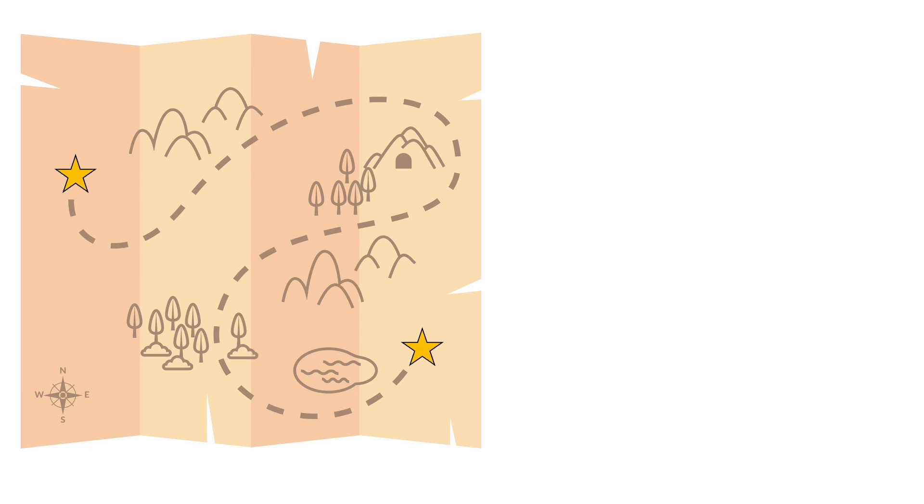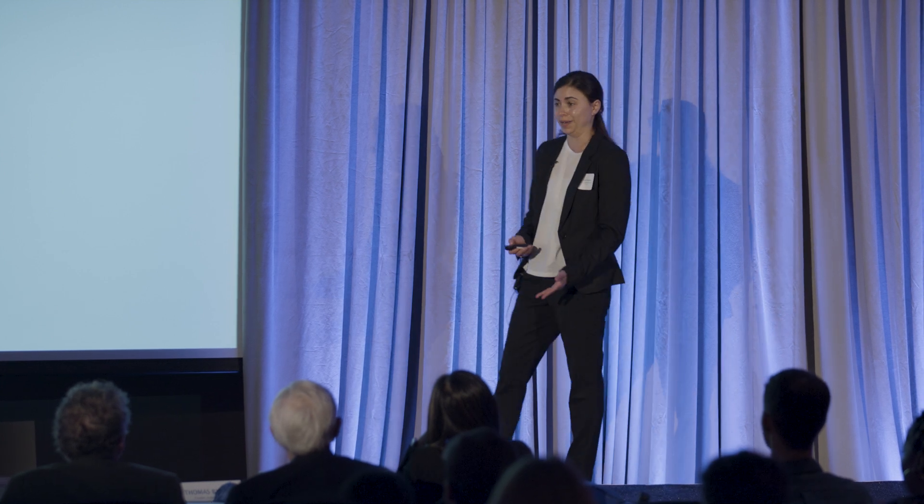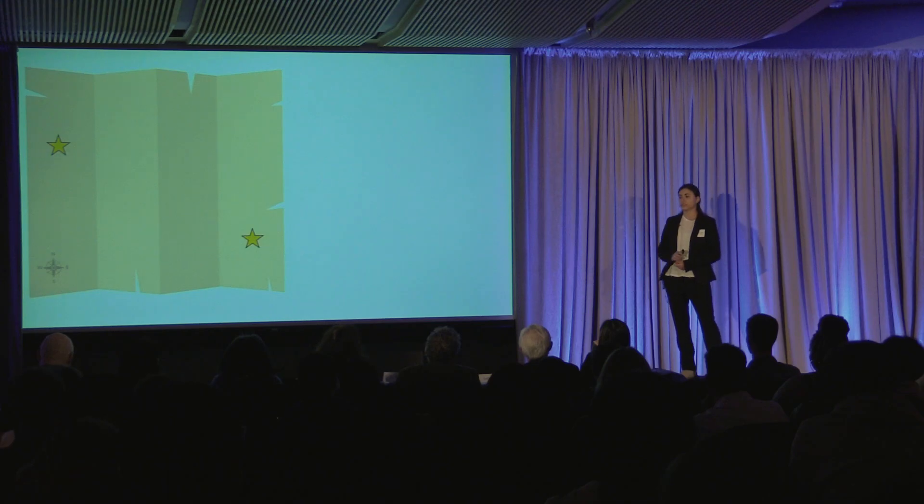Imagine for a moment you're going on a journey to a new destination. You pack your bags, grab your map, if you're anything like me, you pack a bunch of snacks, and head out. But as you're driving, you realize that your map is incomplete. It shows the final destination, but not the twists and turns of the way.